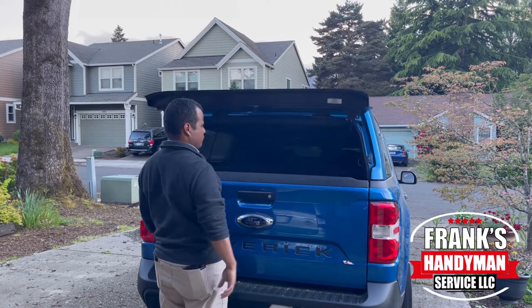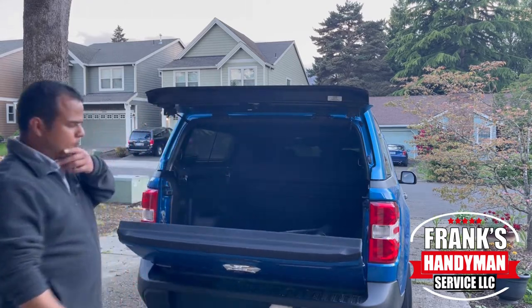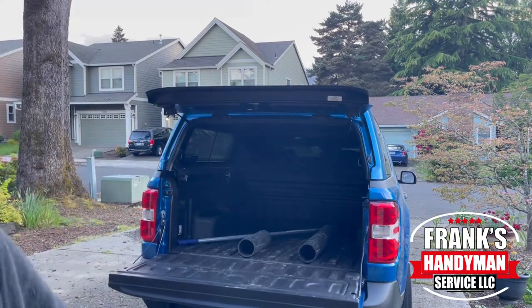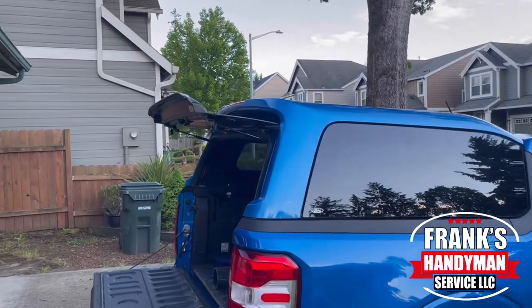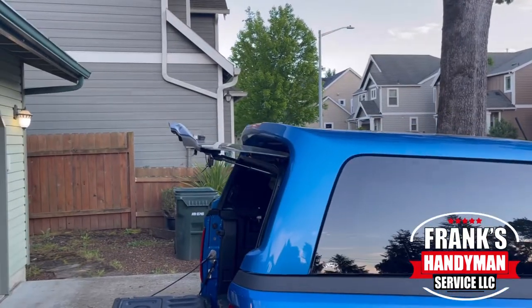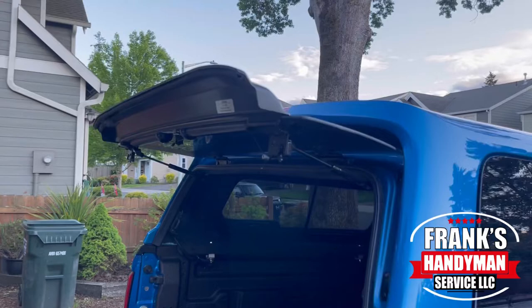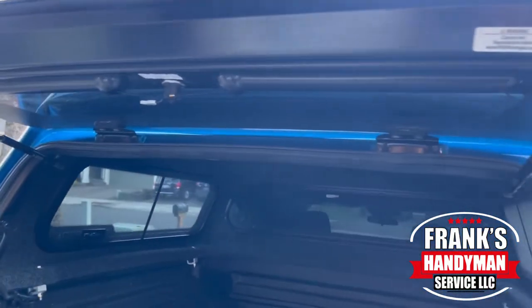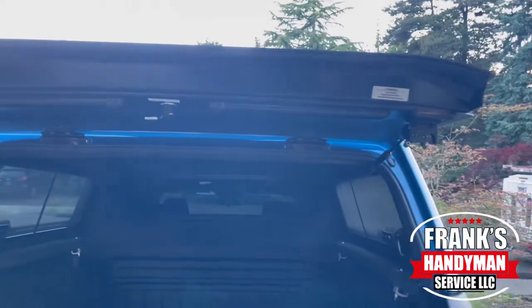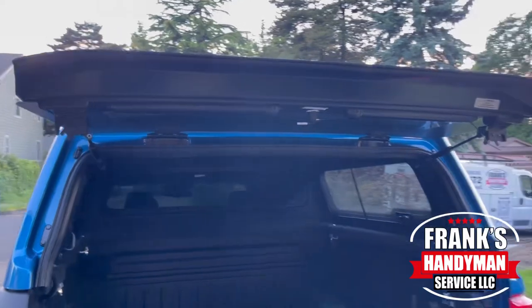In my case, I use this to carry groceries. Here in the Pacific Northwest it rains quite a bit, so before I had very limited space to bring groceries, carry my stroller, carry different things, or even tools for work. Now that I have this camper I have all this extra storage space back here, and I've seen especially with the rain recently that it definitely stays nice and dry on the inside.